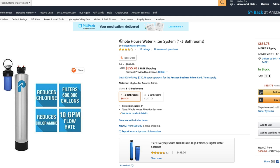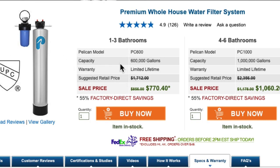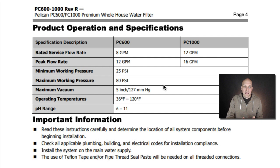Amazon just calls it the same thing — one to three bathrooms — but they give you a price of $855. If you go direct through Pelican, that same product is $770. Looking at their actual specifications document, what they told me on live chat is they take the rated service flow rate and the peak flow rate and average the two. The peak flow rate of the PC600 is 12 GPM, the rated service flow rate is 8 GPM, and the middle number of those two gives you 10.